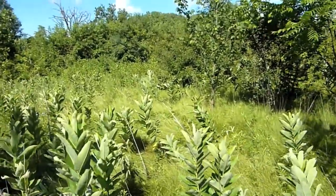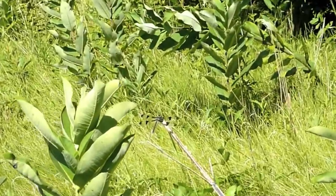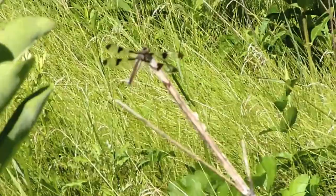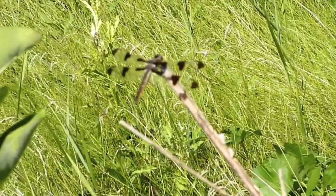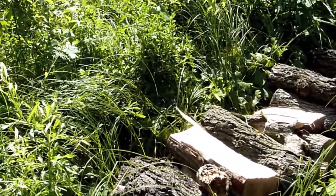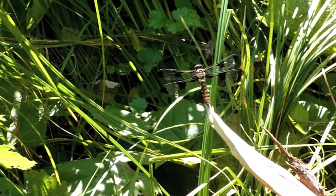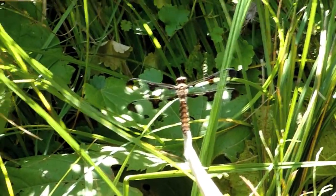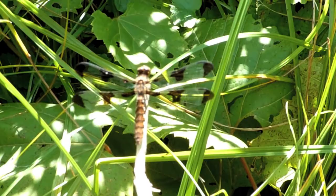I believe this right here might be a female 12-spotted skimmer. It's hard to tell for sure until I can get a real close-up of the thorax or the abdomen. This looks like a female common whitetail — a little smaller than the 12-spotted skimmer female. I can't get up close.